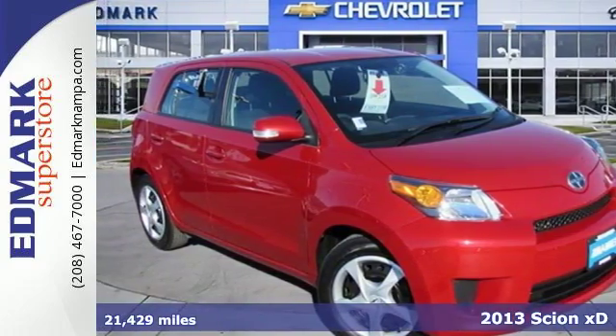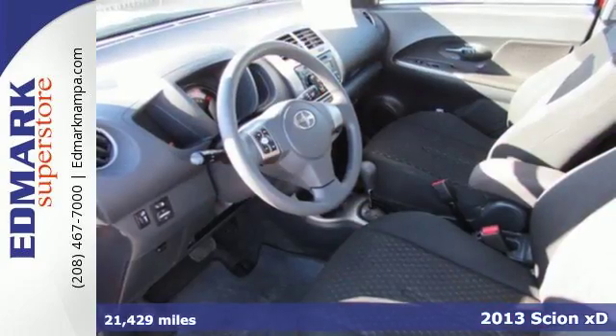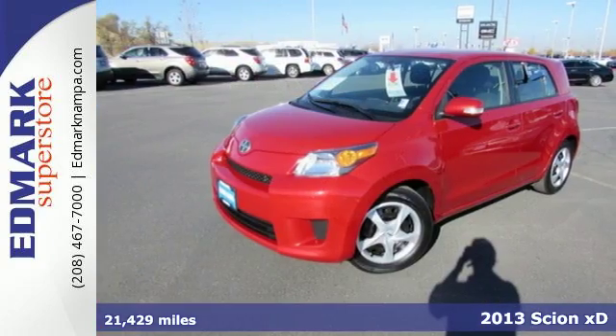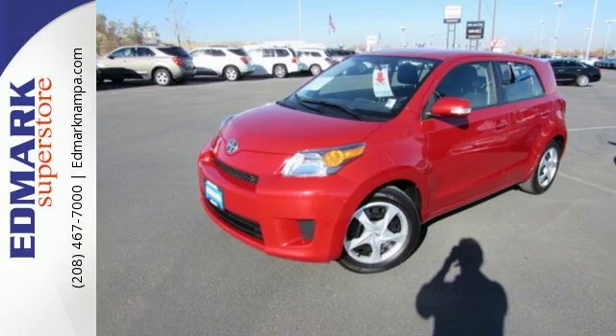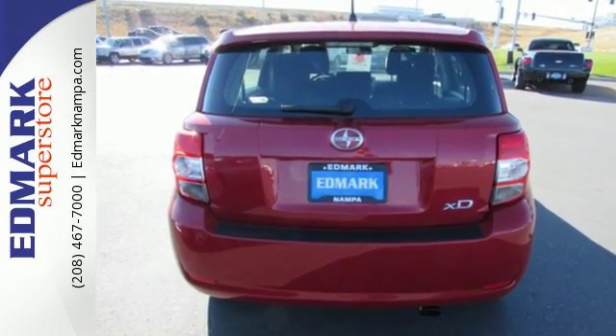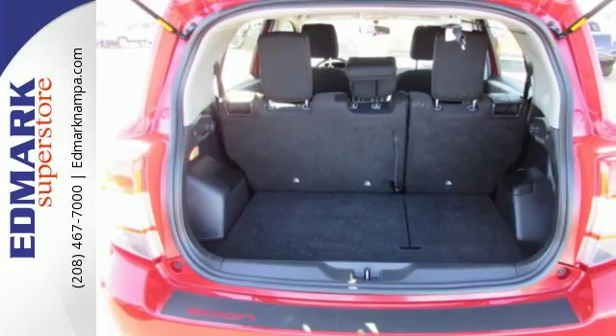Here's a 2013 Scion XD. This is an urban subcompact that is designed to balance fuel efficiency and value with style and comfort. It is full of safety features like multiple airbags, stability and traction control, and anti-lock brakes with brake assist.